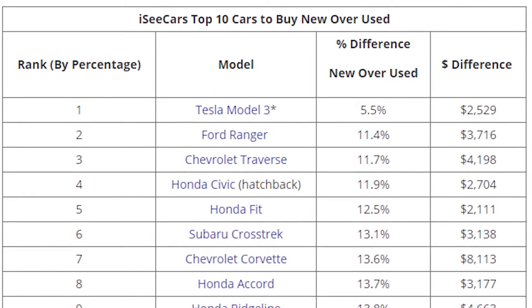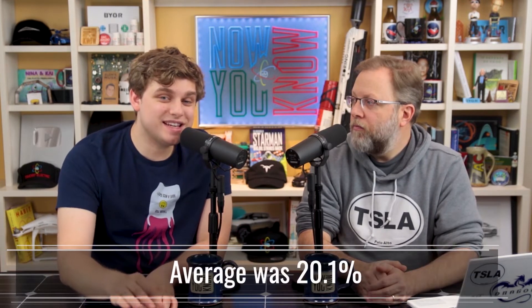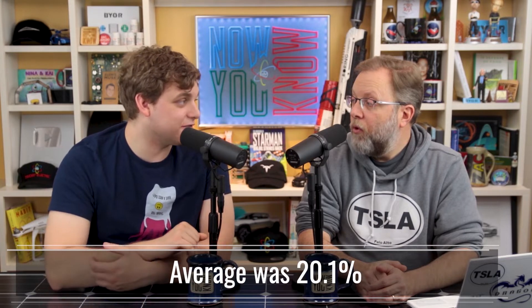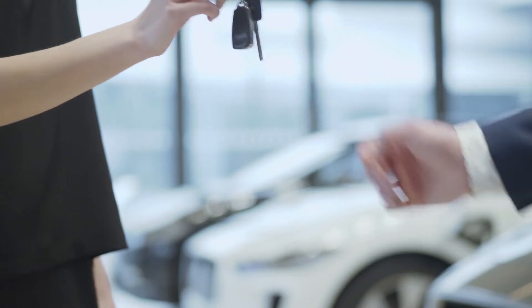The Model 3 topped the list — it held its value the best, losing only 5.5% of its value, which is a loss of $2,509. For context, the average car loses 20.1% of its value in the first year of ownership. That's a massive difference.